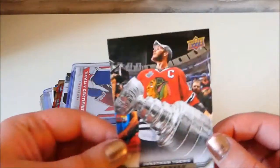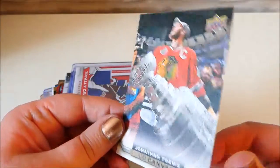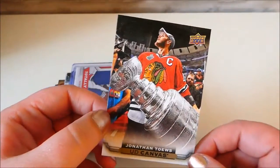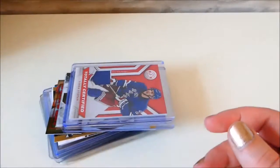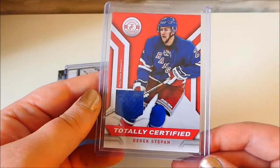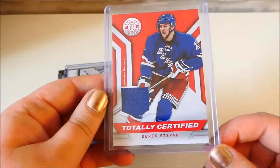I don't particularly like this team, but I love this card just because it's one of the canvas ones. You can see it's like a canvas kind of material and it's Jonathan Tabes with the Stanley Cup. Then we have this one which is Derek Stepan - it is one of the jersey ones, so he wore this in a game.